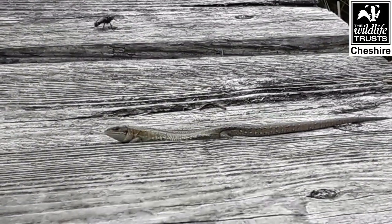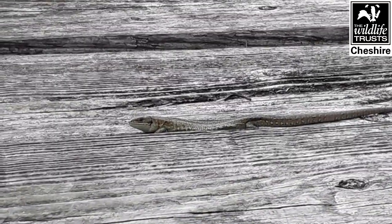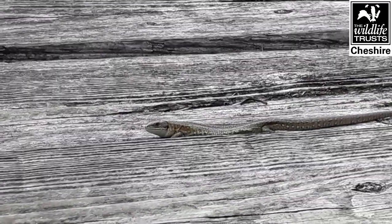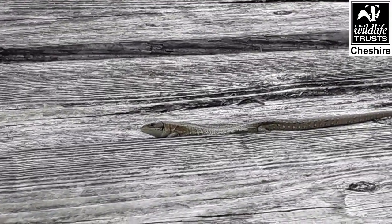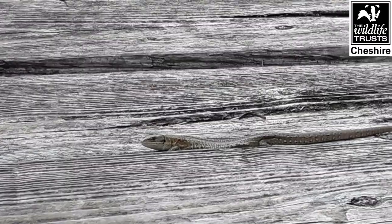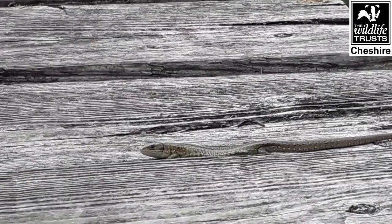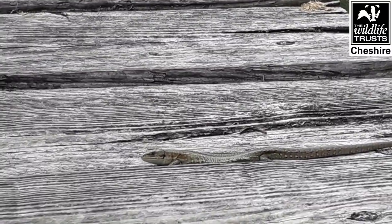There we have the common lizard. You can see it's laying its belly really flat, maximising that surface area, really catching the sun's rays and warming up. Obviously it's a reptile so it does need some warmth from the sun to warm its body up - it's cold blooded. August is by far the best month to come and see them here at Danes Moss, when a lot of the younger ones are out.